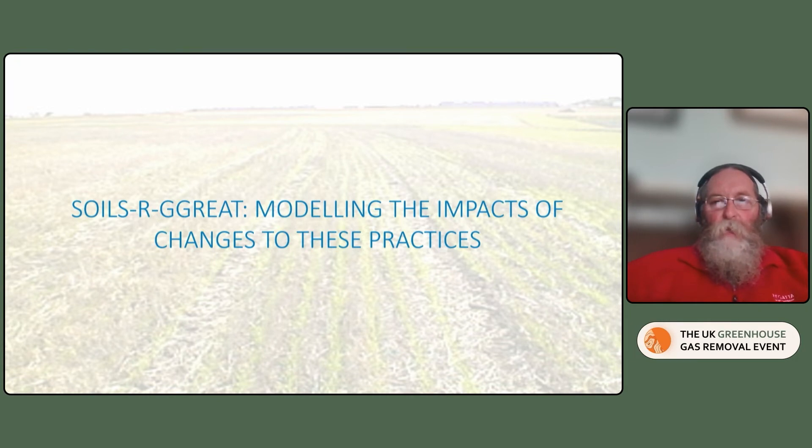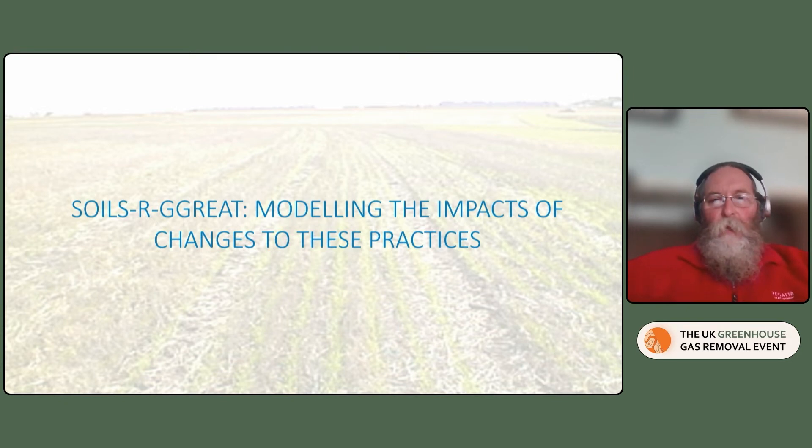The first step was to model the impacts of the changes in practices to assess the biophysical potential. For this, we used the ACOS model, which is a model of carbon and nitrogen dynamics — a process-based soil biogeochemistry model. It runs on a monthly time step and has simple drivers which are readily available, including met data, soil information, information on biomass and management, and it runs with gridded inputs. We were able to run it at different spatial scales, either in case studies or globally.